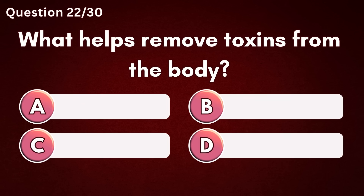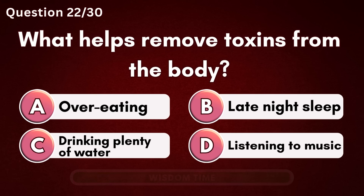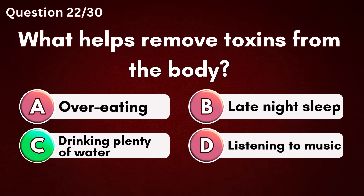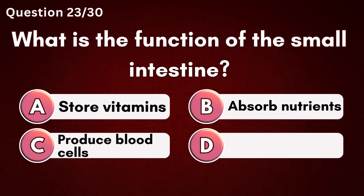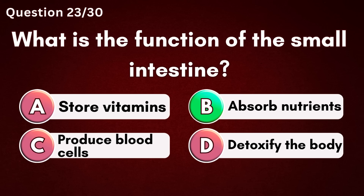What helps remove toxins from the body? Answer C – Drinking plenty of water. What is the function of the small intestine? Answer B – Absorb nutrients.